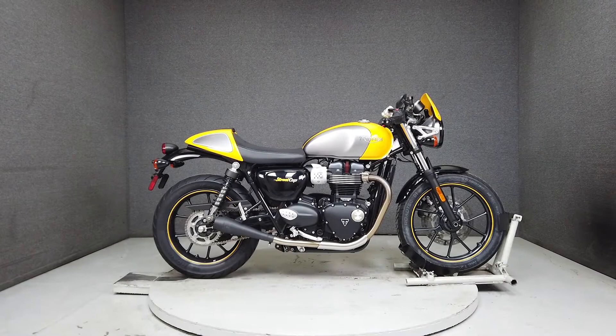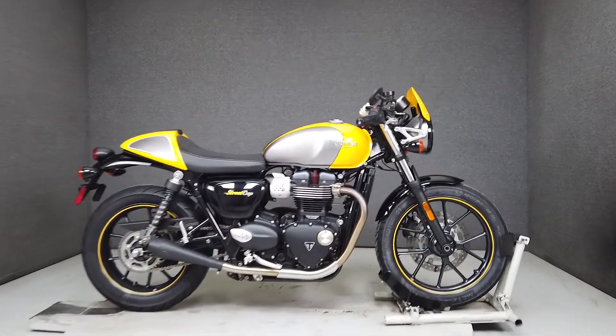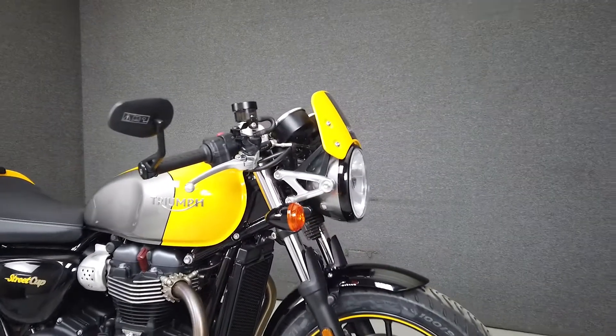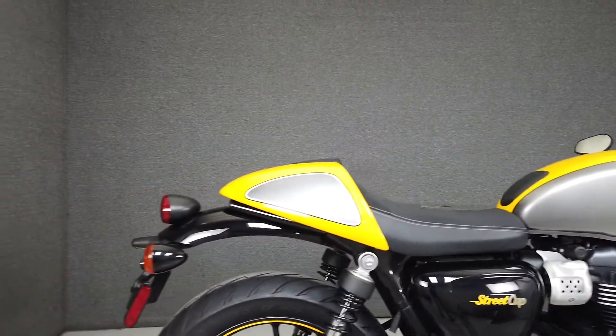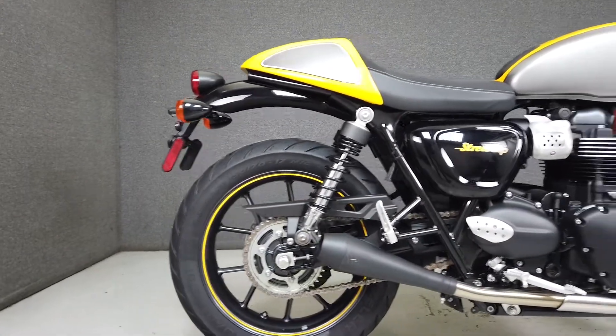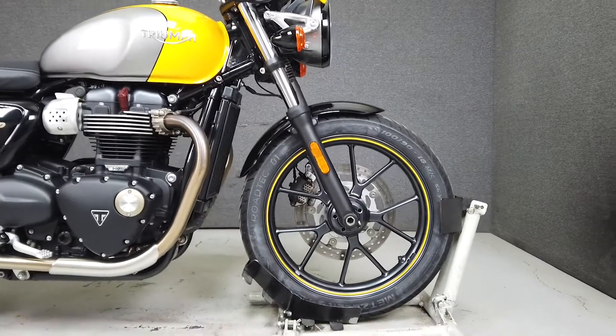Hey everyone, this is Keegan from National Power Sports. This 2017 Triumph Street Cup with 10,611 miles passes New Hampshire State inspection and runs well. It's been upgraded with a cone slip-on muffler, catalytic converter delete kit, and comes equipped with ABS, traction control, and an onboard computer.